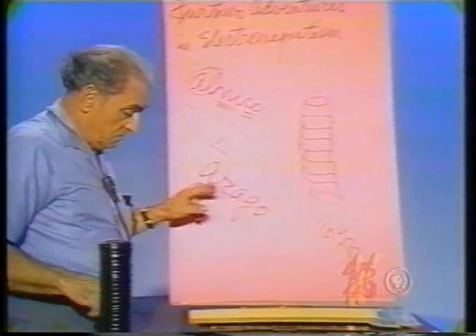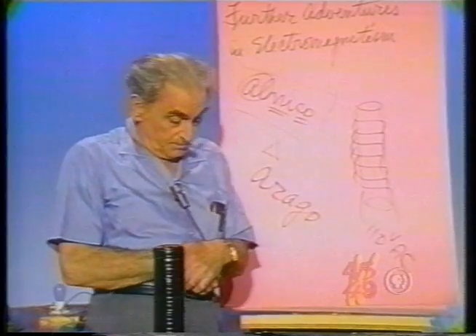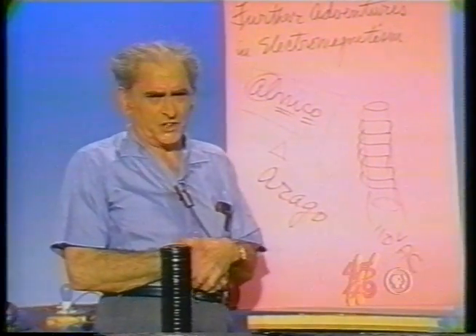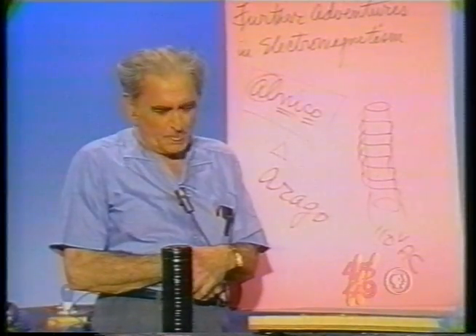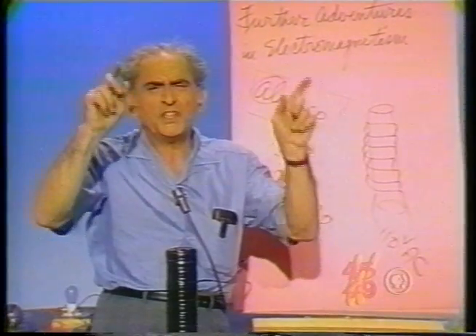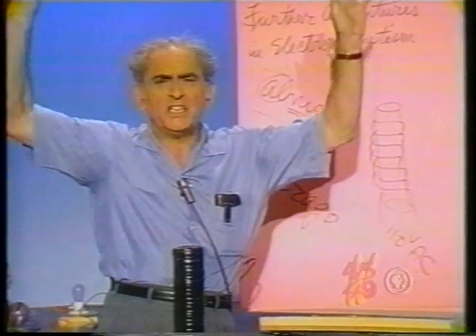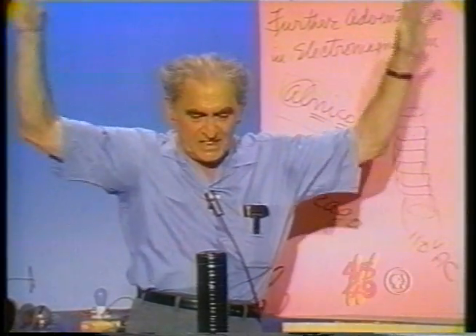Regarding Arago, he made a commentary concerning Gauss, the great German mathematician - Carl Friedrich Gauss. He said: he calculates with the ease as eagles do fly.